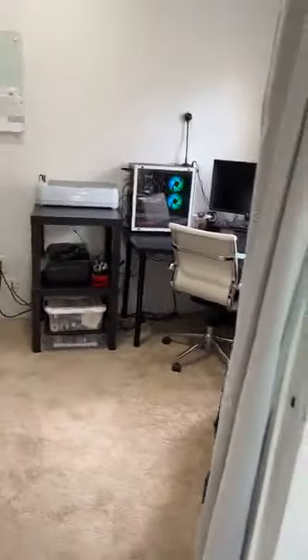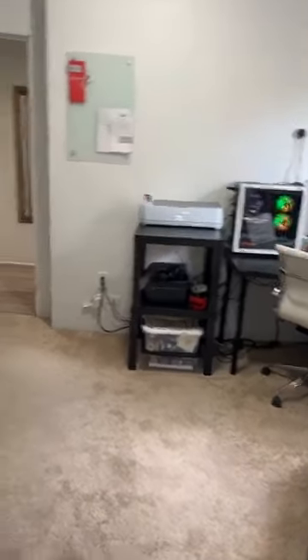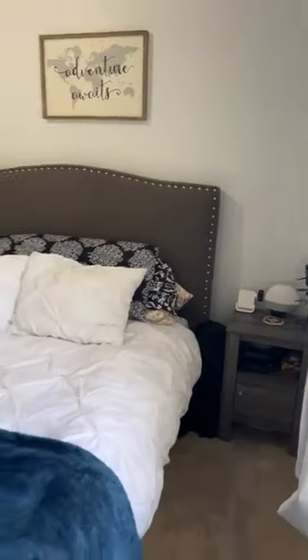They do connect — you easily could put a door here. They've taken it off because they don't need the door there and it's their office, but you easily could put a door back in. Both bedrooms have their own entrance so you do not have to walk through one to get to the other. Big closets — this is a really good sized bedroom.